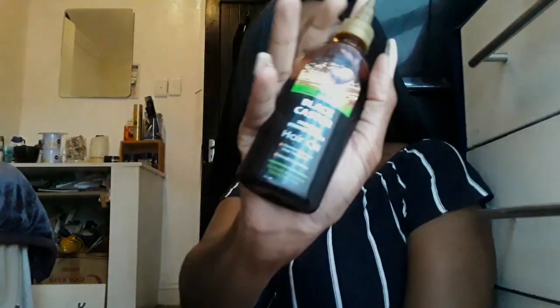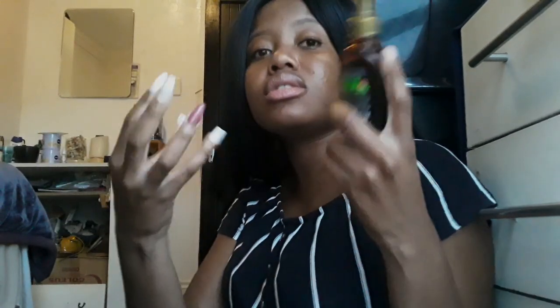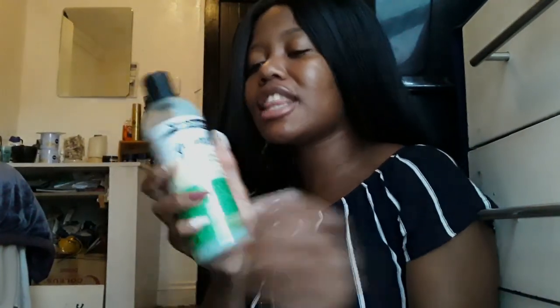I also use the ORS Black Castor Oil. What I love about it is that black castor oil promotes hair growth and helps your hair grow thickly. Most of my products are for weak and damaged hair even though my hair isn't — I feel like if I use those products, they make my hair even stronger.